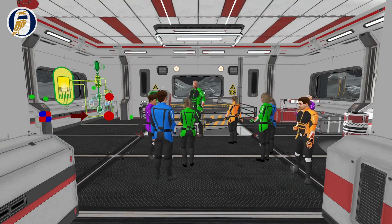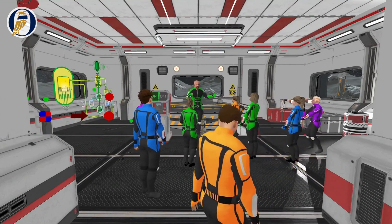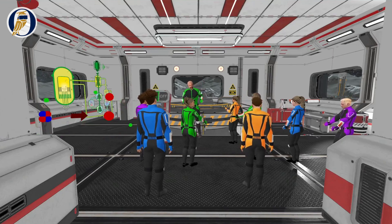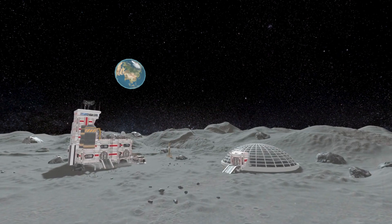Artemis III, bringing systems online, deepens students' understanding of the law of conservation and broadens students' comprehension of Earth's life-sustaining processes by replicating them on the lunar surface.